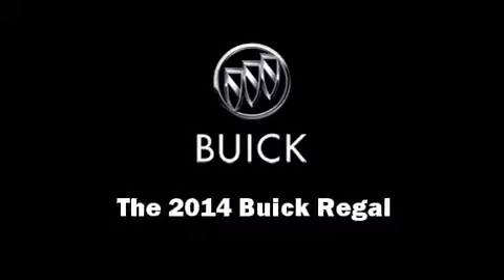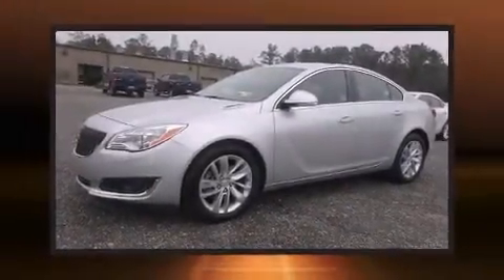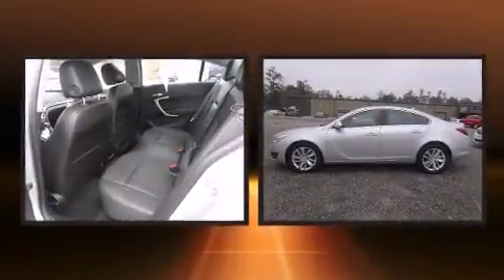Step into the 2014 Buick Regal. This four-door, five-passenger sedan offers the features and options for which you've been searching.